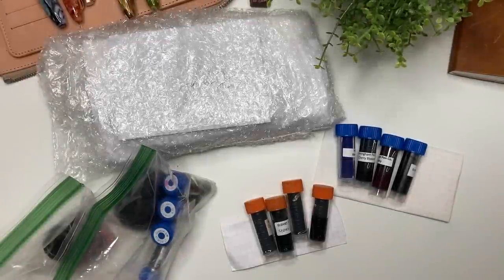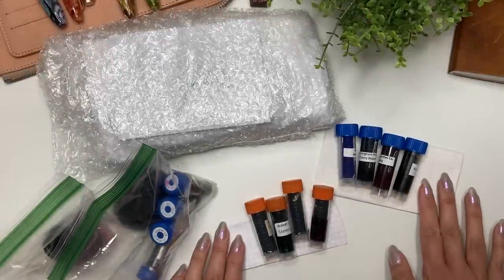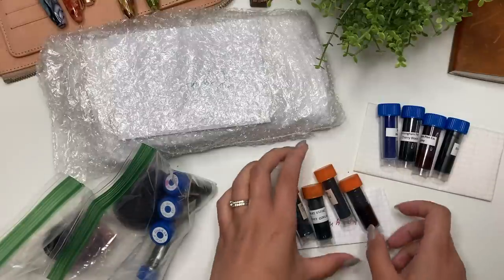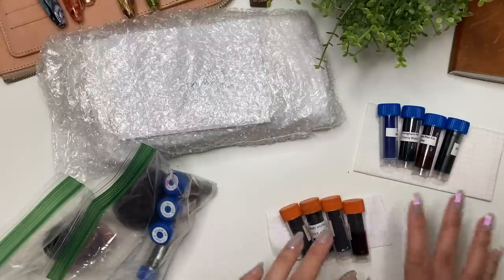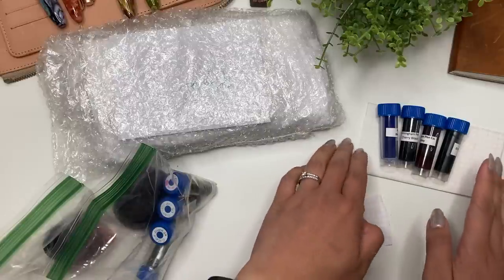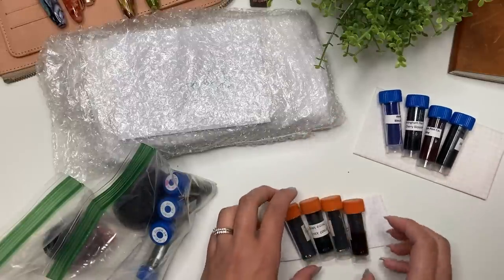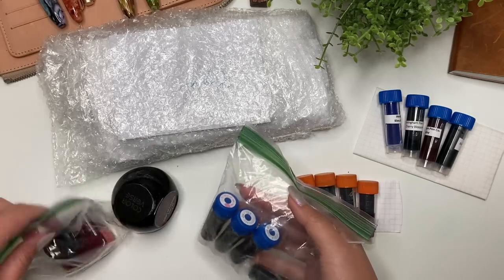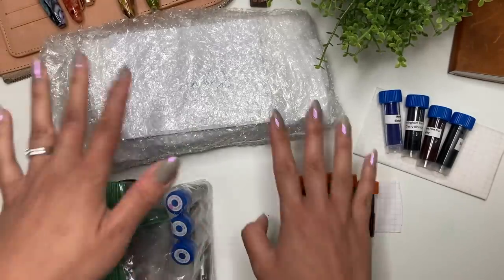Hey guys, it's Karina with Karina Loves to Plant. Welcome back to my channel. As you can see, I have a lot of stuff here. This has been received over the last few weeks. A few people reached out asking if they could send me some inks, or we did an ink swap. This one is from Old Lady with a Camera, her Instagram name, this one is from Harp, thank you very much, and this lovely package is from Kara Mishmash, thank you so so much.